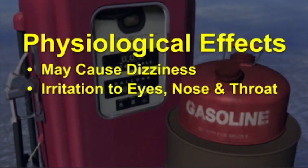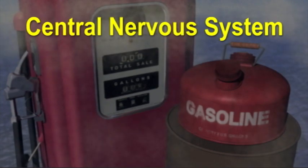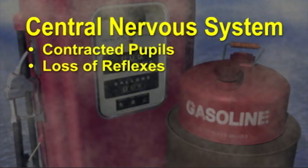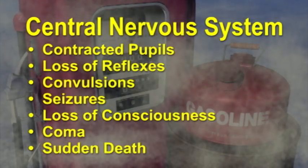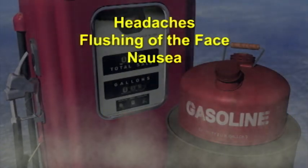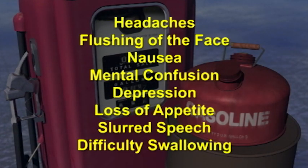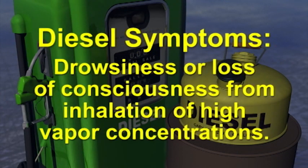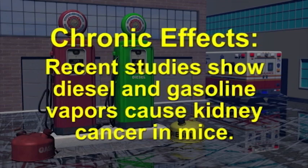Physiological effects — Eyes: slight to moderate eye irritation. Skin: moderately irritating, may cause redness, swelling, or drying of the skin. Gasoline may cause dizziness, irritation to eyes, nose, and throat, vomiting, and bluish color of the skin. Effects to the central nervous system include contracted pupils, loss of reflexes, convulsions, seizures, sudden loss of consciousness, coma, and sudden death. Other physiological effects of gasoline include headaches, flushing of the face, nausea, mental confusion and depression, loss of appetite, slurred speech, and difficulty swallowing. Diesel may cause drowsiness or loss of consciousness from inhalation of high vapor concentrations. Recent studies with laboratory animals have shown that diesel and gasoline vapors cause kidney cancer in mice.